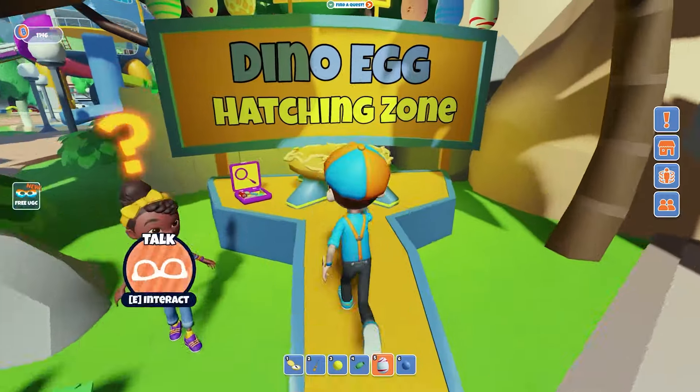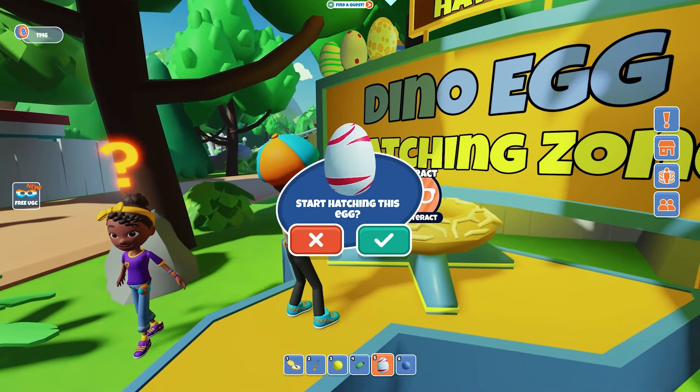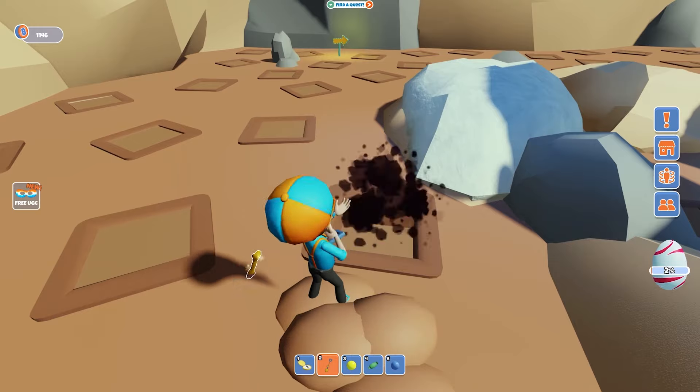We need to put it on the nest. Whoa! We're going to start hatching the egg, but to help it hatch, we need to dig, dig, dig, dig, dig, dig! Woohoo! Here we go! Whoa! It's so fun digging so fast!